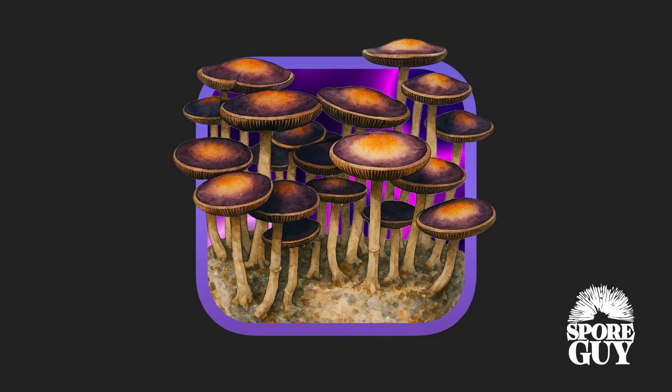Welcome back to the Spore Guy YouTube channel. Today we are talking psilocybin natalensis. Natalensis has emerged as one of the most influential non-cubensis species in modern mycology, not only for its unique traits but for its genetic contributions to an entirely new wave of hybrid mushroom strains.